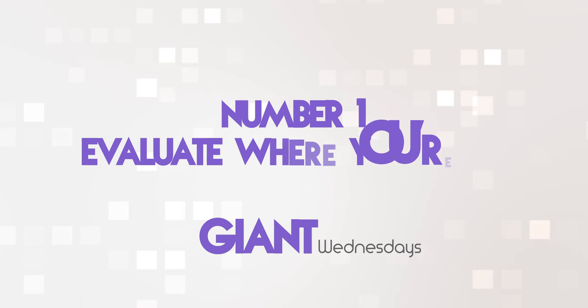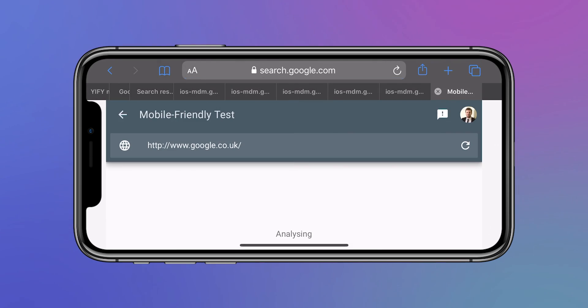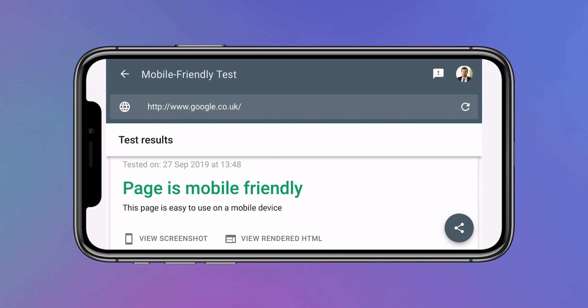Number one: evaluate where you're at. Before you start making changes to your site, first evaluate where you're at right now, using things like Google's mobile-friendly test to check how easily a visitor can use your page on a mobile device. See how you score. The beauty of running the mobile-friendly test is that it will flag areas of improvement that should give you a steer on how close you are to the mark of mobile-friendliness. You can also use responsive design checkers to show you what your website looks like on different devices, which can help to point out areas to improve.